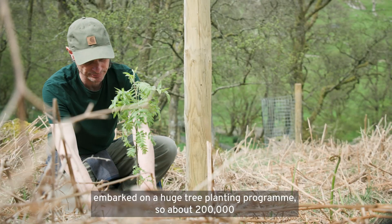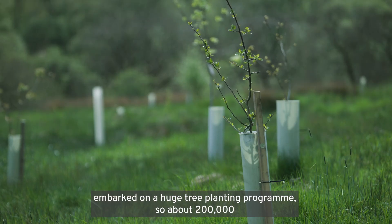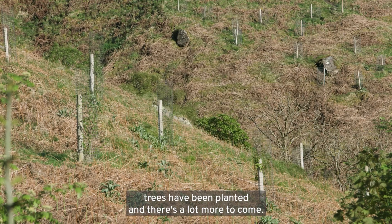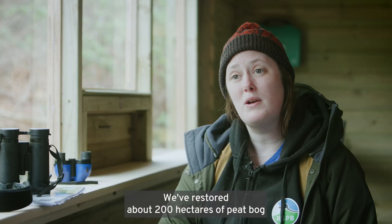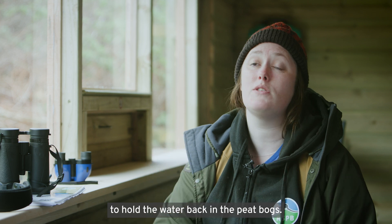We've also embarked on a huge tree planting programme — about 200,000 trees have been planted and there's a lot more to come. We've also restored about 200 hectares of peat bog, by blocking up the historic drainage ditches to hold the water back in the peat bogs.